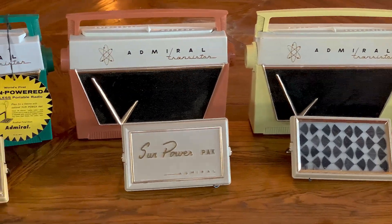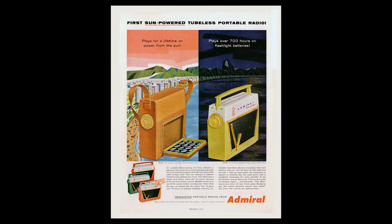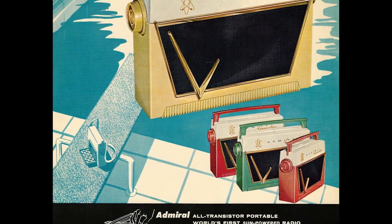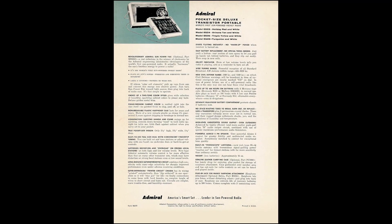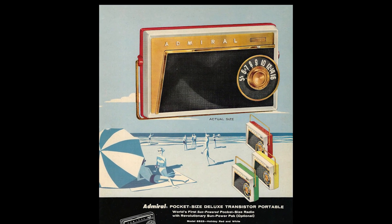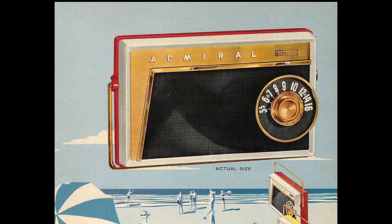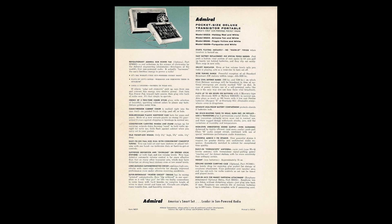Had this 1956 radio been the wild success Admiral was hoping for, next up would have been a pocket-sized solar model. Admiral already had a model number series for it — the 6S. Admiral had already printed up the brochure for it, and we're looking at it. The 6 in the model number would have been for the six transistors, in keeping with Admiral's naming convention for their transistor radios. Even though pictures and descriptions were shown in this 1956 dealer literature, there is no evidence that even a single example of this smaller solar radio was ever made or sold.